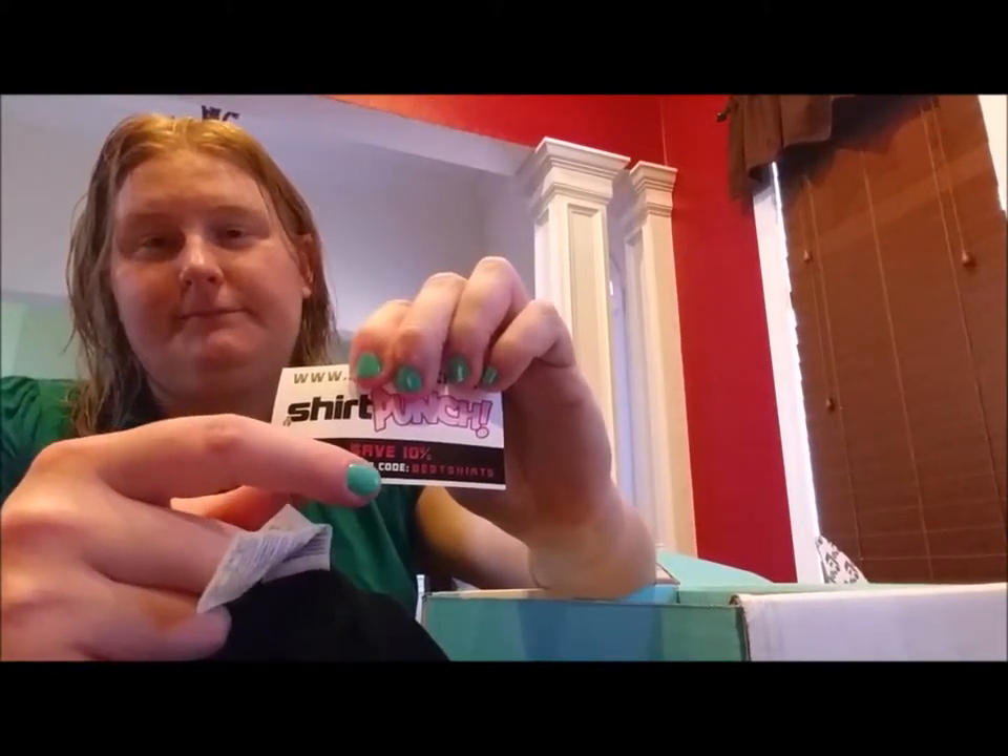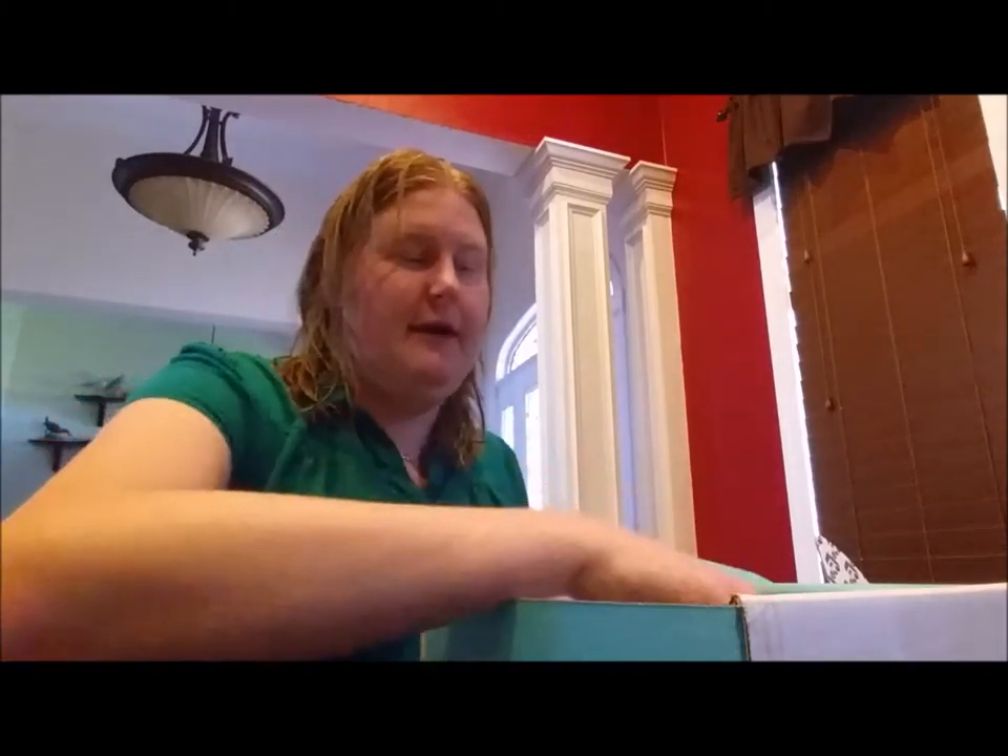Shirt Punch and Nerd Block have kind of joined forces, so if you like the shirts you see in the Nerd Block, Arcade Block, and all these videos and you want one, you can go to Shirt Punch and check it out. They change their selection pretty much every 24 hours, so keep checking. Click the link below the video to get to Shirt Punch and use the promo code to save 10% on awesome t-shirts like this one.